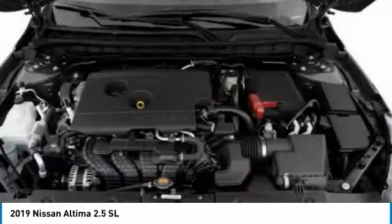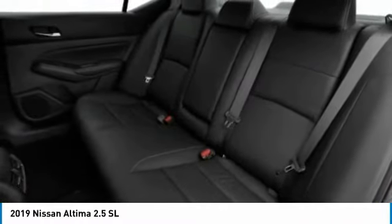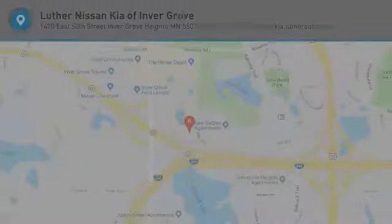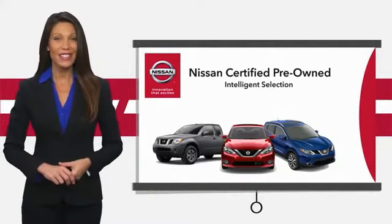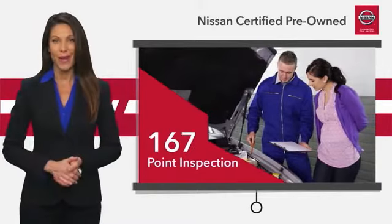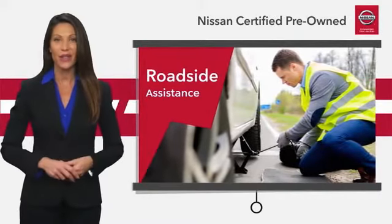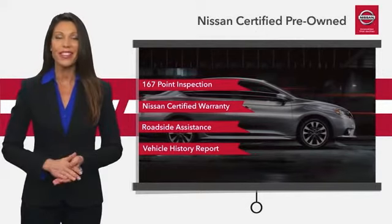Drive away with a great deal on this vehicle. Call or stop in today. Every certified pre-owned Nissan meets or exceeds comprehensive criteria and passes a rigorous inspection. We look at everything with meticulous detail before admitting any vehicle into the Nissan certified program. See your Nissan dealer to find the certified pre-owned vehicle that's right for you.